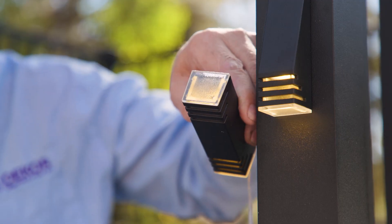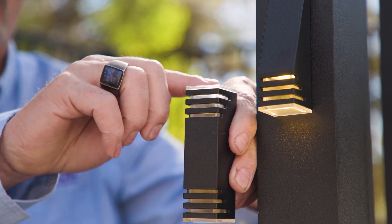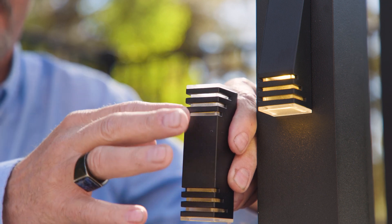Our third offering is our dual light. It has an up and down glow as well as louvers in both the upward light and downward light. Very unique look.